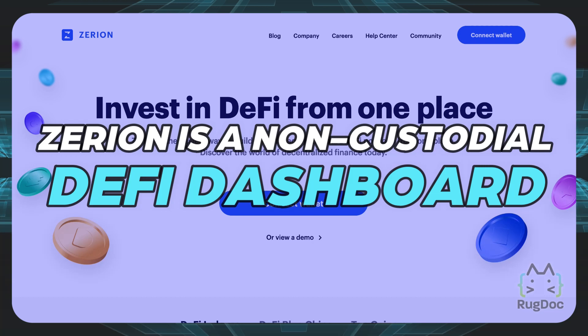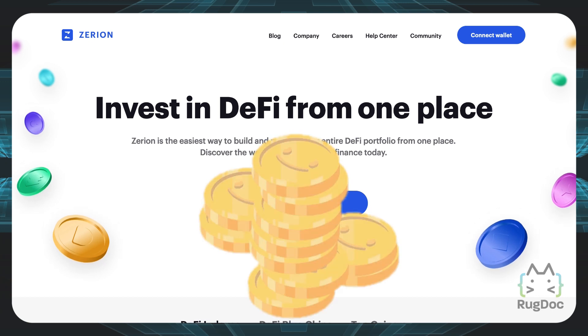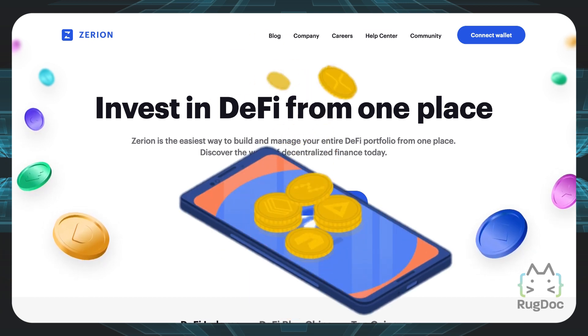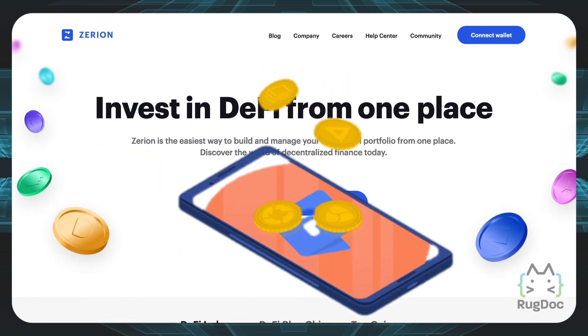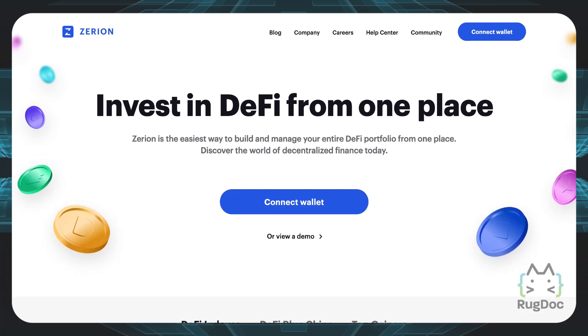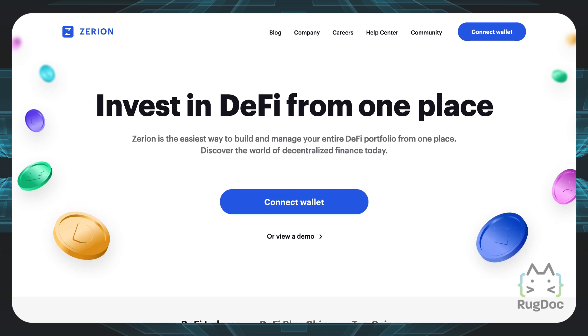Zerion is a non-custodial DeFi dashboard that provides users with a set of DeFi tools, which I'll cover soon. In a nutshell, you can see what kind of coins you hold in your portfolio, you can make different trades from one interface, and you can even discover new investment opportunities through the tracking tools on this platform. As you can see on the homepage, the title is Zerion — invest in DeFi from one place — because you can really do a lot all on Zerion.io.